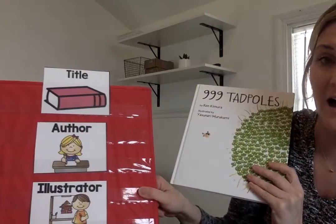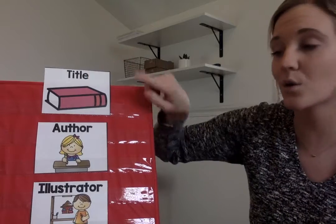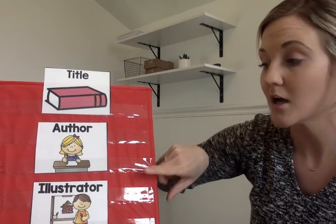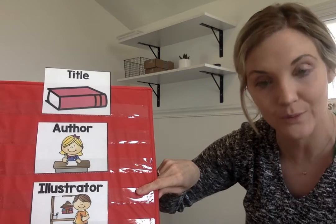Before we begin, we're going to fill out the title of our story, the author — the person who wrote the words in the book — and the illustrator, the person who drew the pictures.